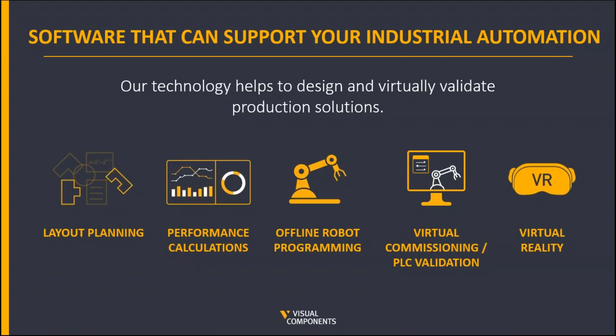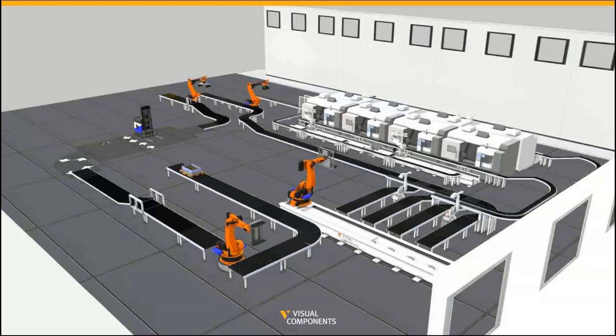Therefore, whether you need to carefully and meticulously plan your factory layout to optimize production space, reduce bottlenecks and increase throughput, efficiency and productivity, or develop models for offline robot planning, virtual commissioning and PLC validation, and perhaps even use virtual reality in the process, then Visual Components can help. So let's have a look at a couple of videos — all of these can be found on our YouTube channel, along with a number of others.